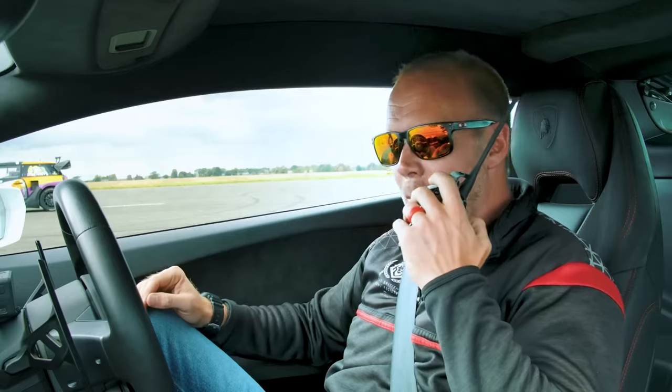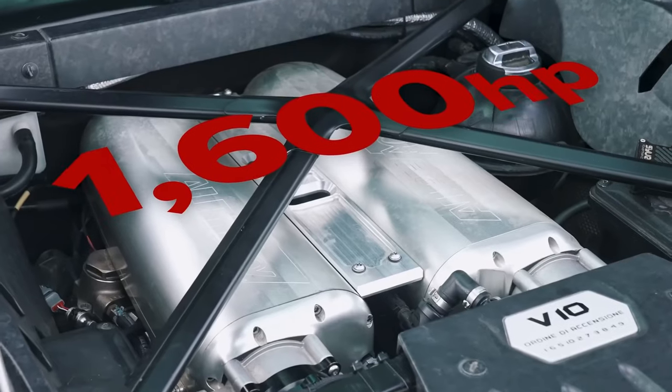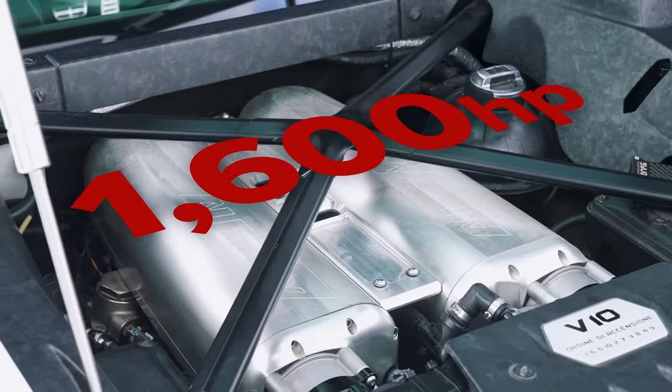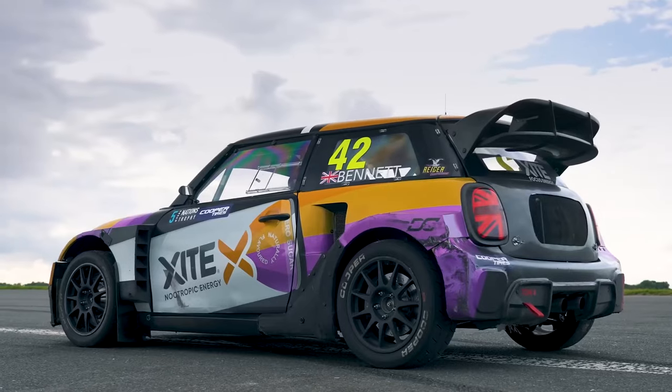I'm in a Lamborghini Huracán — this is a 5.2-liter V10 but it's twin-turbo. It can run up to 1800 horsepower but Jürgen informs me we're running 1600 horsepower, which is 1400 at the wheels. It has a seven-speed dual-clutch gearbox, weighs about 1650 kilos, and costs about 300 grand.